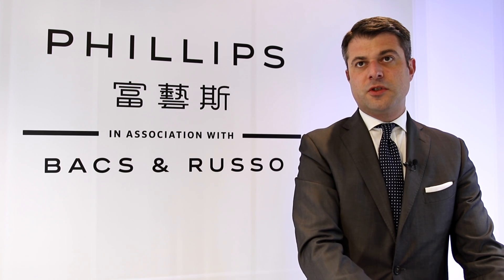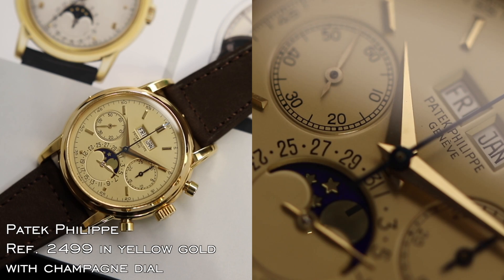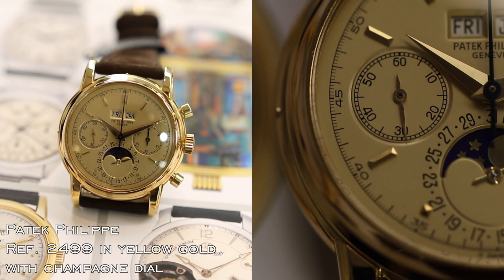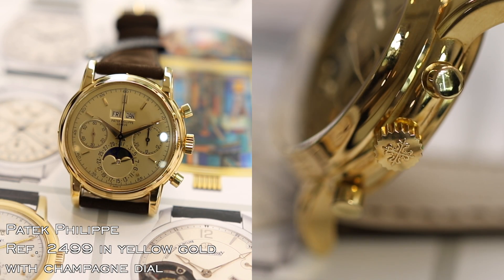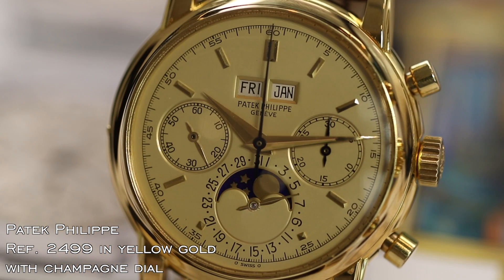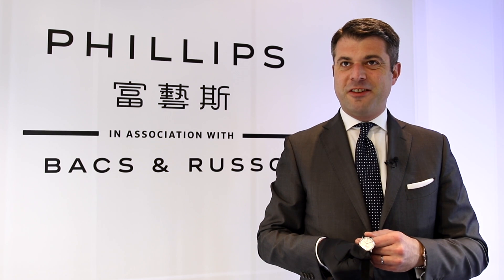I would like to introduce to the public the Patek Philippe 2499 430s in yellow gold, with a probably unique champagne dial, consigned by the original owner. We are also pleased to have all the original documents that belong to this beautiful watch.